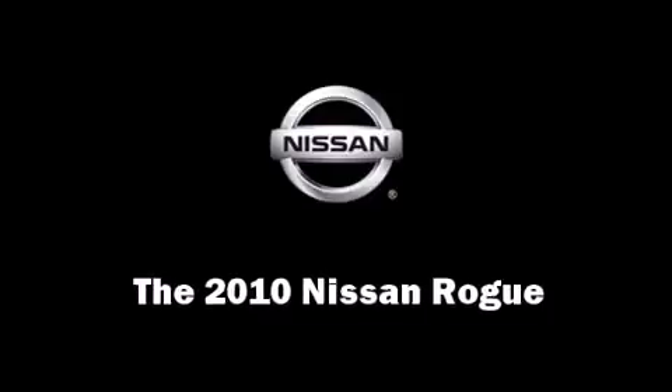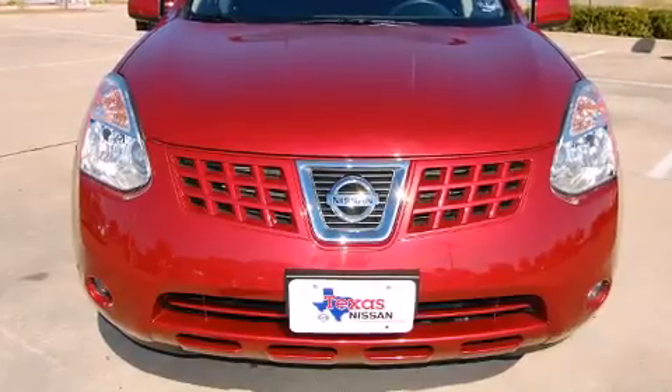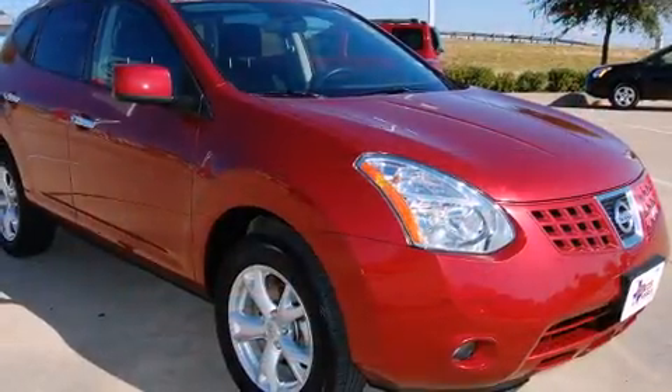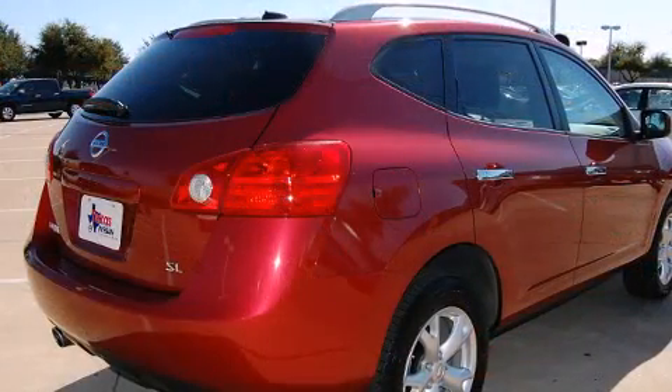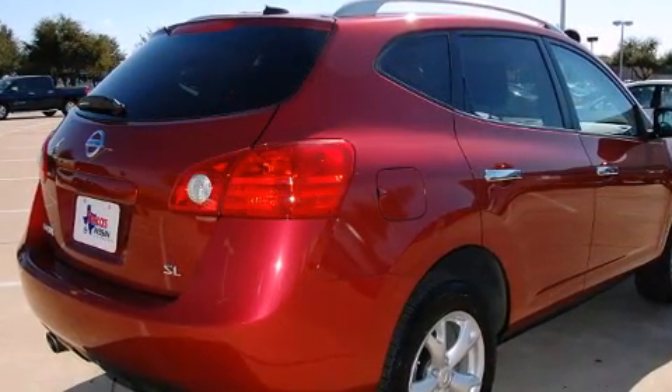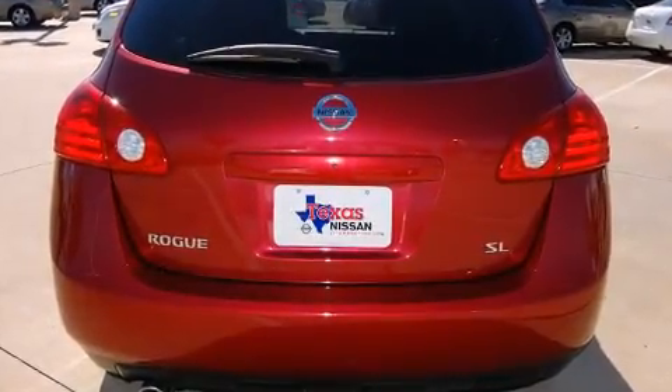The 2010 Nissan Rogue. With just over 25,000 miles on the odometer, this four-door sport utility vehicle prioritizes comfort, safety, and convenience. It features an automatic transmission, front-wheel drive, and a 2.5-liter four-cylinder engine.